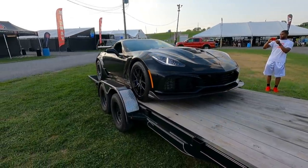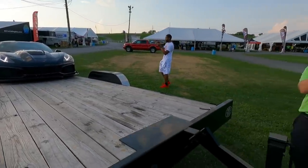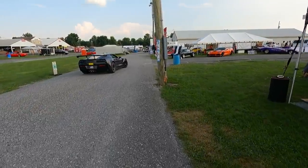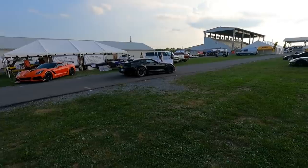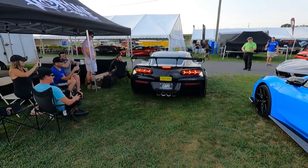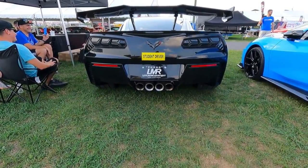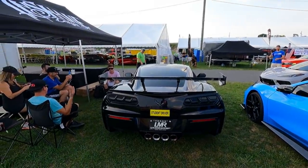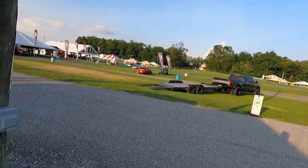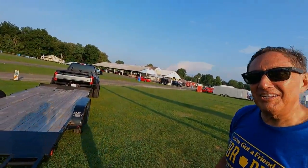Mike has excellent driving skills and can go on and off the trailer with his eyes closed and one hand tied behind his back. It's been a very long day, and we're leaving the car and getting back in the F450. Tomorrow we'll be at the show, so tomorrow's going to be a lot of fun — I can't wait.